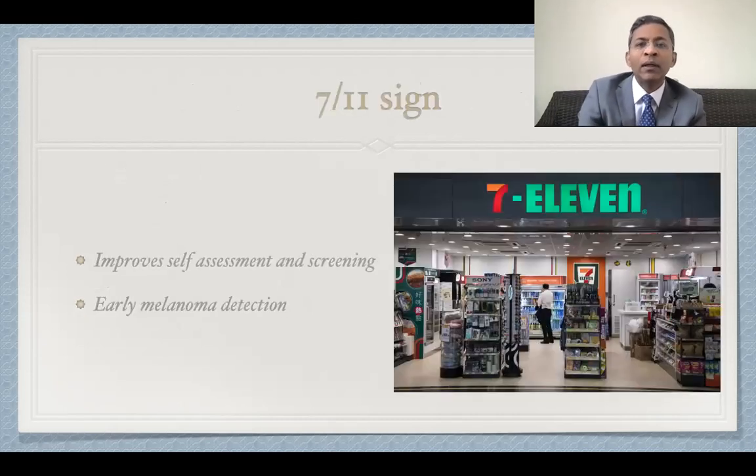So tools of this kind should be further developed to improve both self-assessment and screening. Promoting nevus count on limited body areas may increase participation and compliance, and therefore translates into more efficient early melanoma detection and, in the end, hopefully decreased melanoma mortality — which is what all of us want. So next time you go to the superstore, remember the sign when you shop. It could save your life. Thank you.